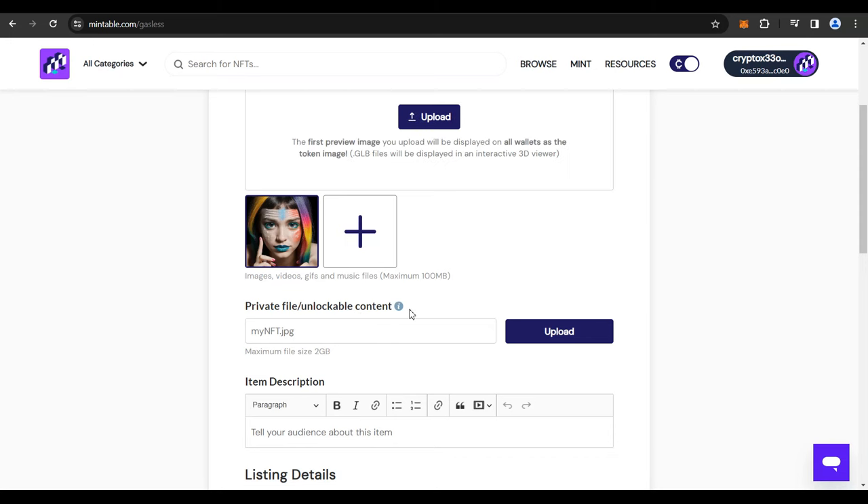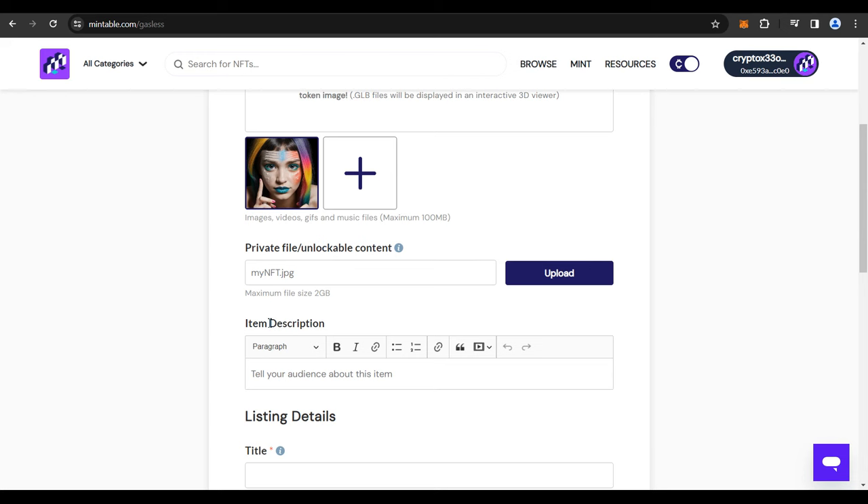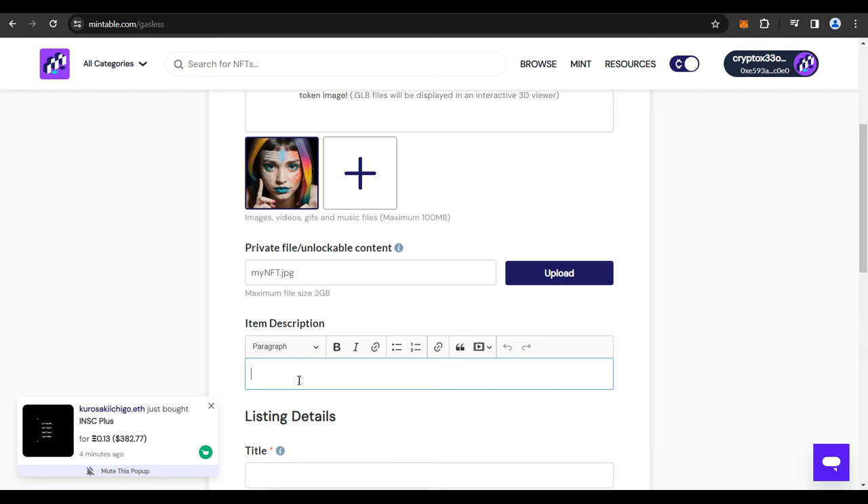Unlockable content is like a bonus you can give your buyers — something extra that only the owner can download. I'm not going to put anything there. Next, you need to tell your audience about this item by writing an item description. If you have an idea about your NFT, you could write a description, or you could create one using AI.